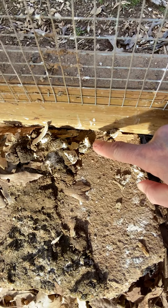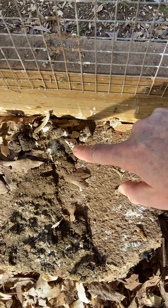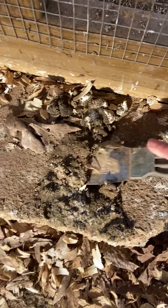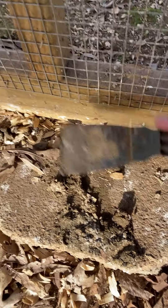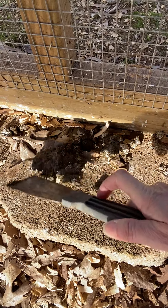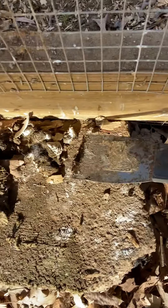So in humans — that's us — poop and pee are separate. But in chickens, poop and pee are together. See the white part? The white part is their equivalent of pee. And then the brown part — this is my chicken pooper scooper — the brown part is the waste, the poop. The white part is the equivalent of our pee.